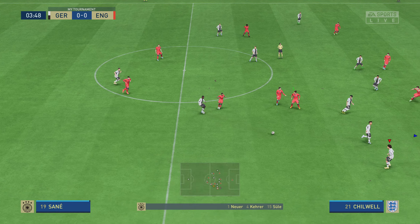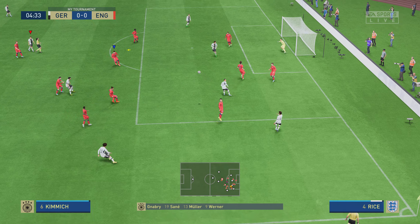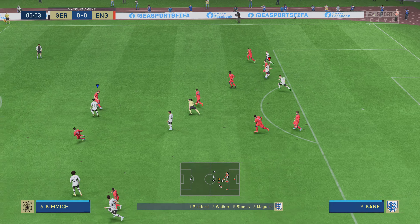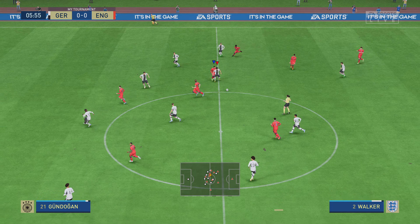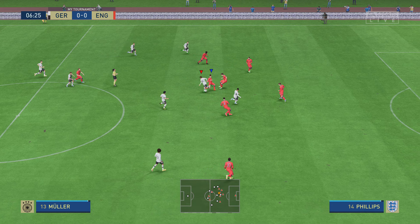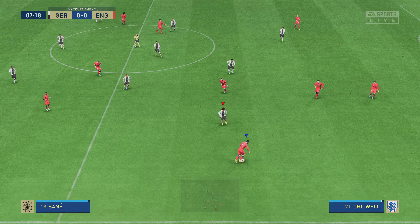Here's the starting line-up for Germany. Manuel Neuer begins in goal. Antonio Rüdiger plays alongside Niklas Zule at the back. Timo Werner starts with Leroy Sané in the wide areas, and the focal point in attack is Thomas Müller. For England, Jordan Pickford begins in goal. Ben Chilwell starts with Kyle Walker as full-backs, and the responsibility of leading the line today goes to Harry Kane.